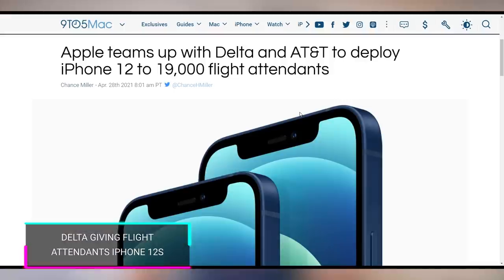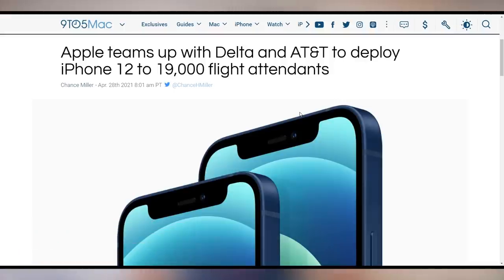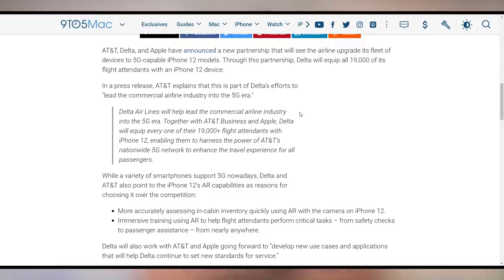Apple, Delta, and AT&T are teaming up to give more people iPhones. Specifically, flight attendants on Delta are going to be receiving new 5G phones — all 19,000 plus Delta flight attendants are getting iPhone 12s.